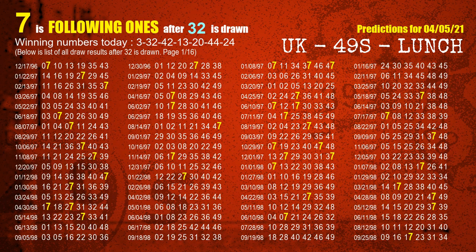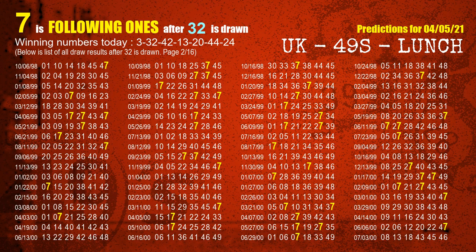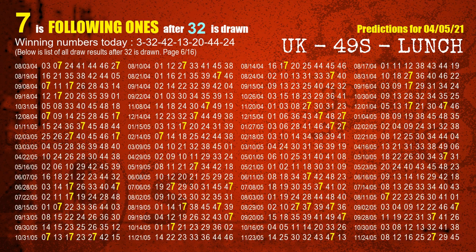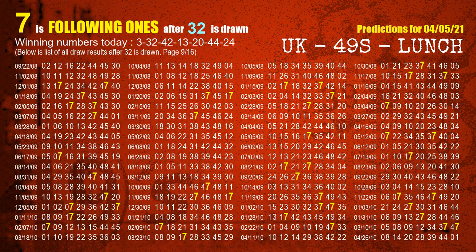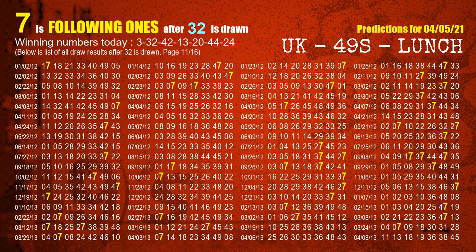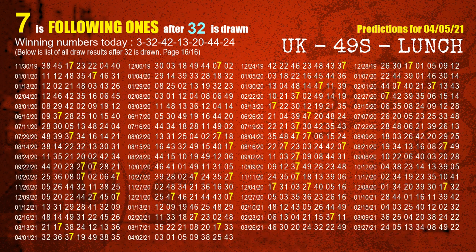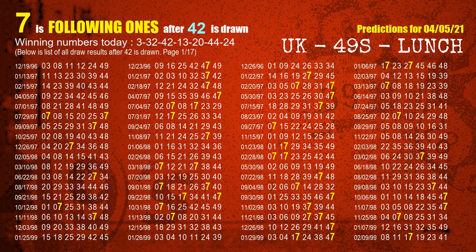The second winning number is 32. The most frequently following units digit is 7 when 32 is the winning number in the last draw. The third winning number is 42. The most frequently following units digit is 7 when 42 is the winning number in the last draw.